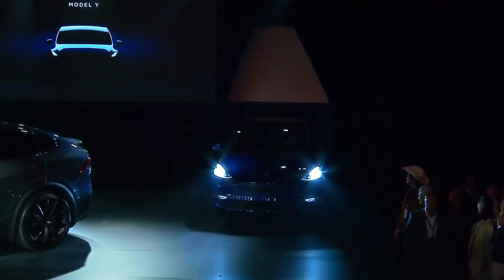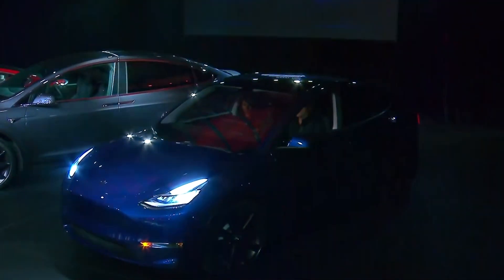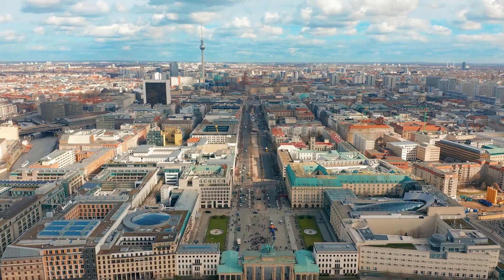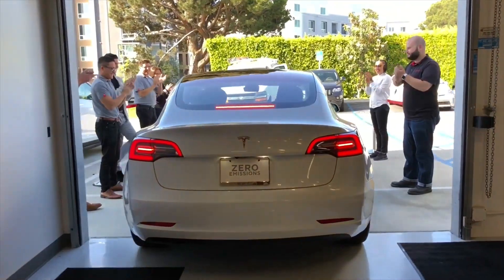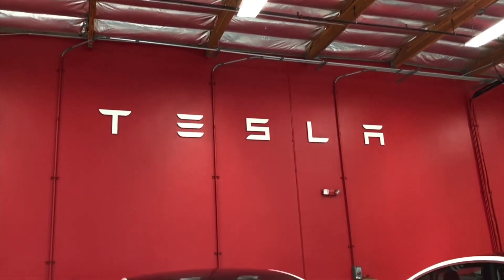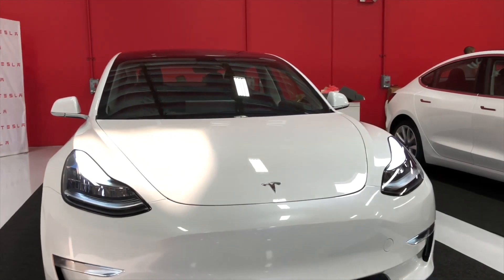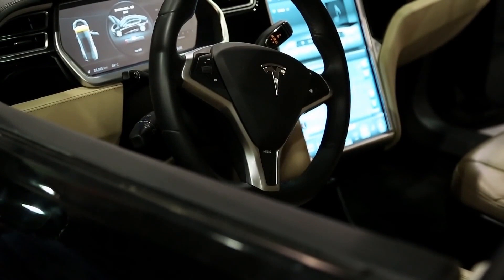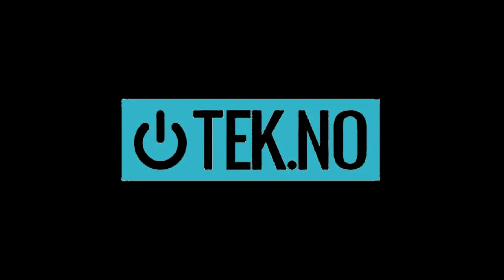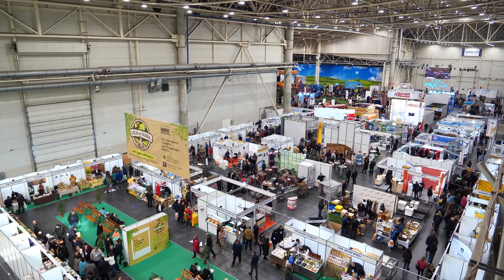Tesla did not provide an exact date for the start of deliveries, but it was hinted at after the Model Y was unveiled in Berlin and other places. Other deliveries in Germany, including Dortmund, the Frankfurt area, and Kiel, have been documented via social media posts by Tesla's salespeople or consumers. It is unknown how many automobiles have been delivered thus far. Along with Germany, the first Model Y were delivered to clients in Norway. According to the Norwegian news agency TEK.no, Tesla has booked an exhibition space in Lillestrom east of Oslo to present the Model Y.